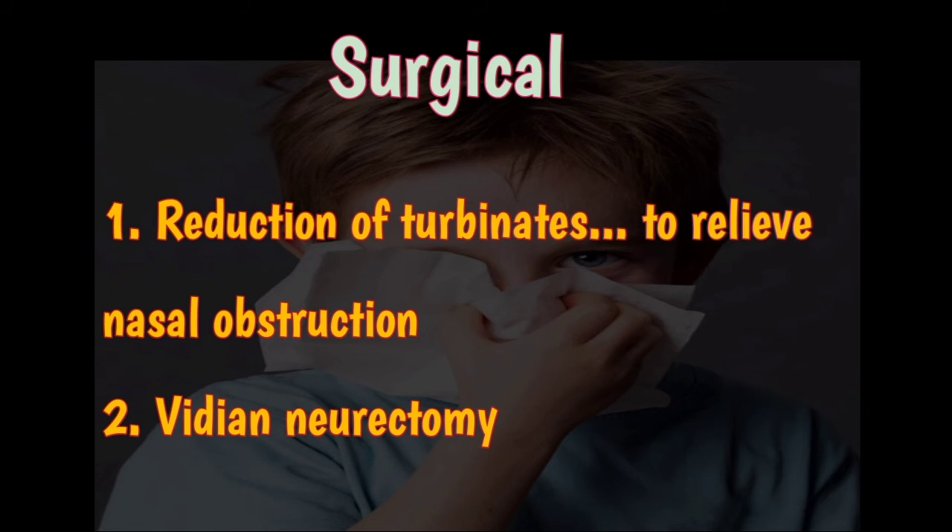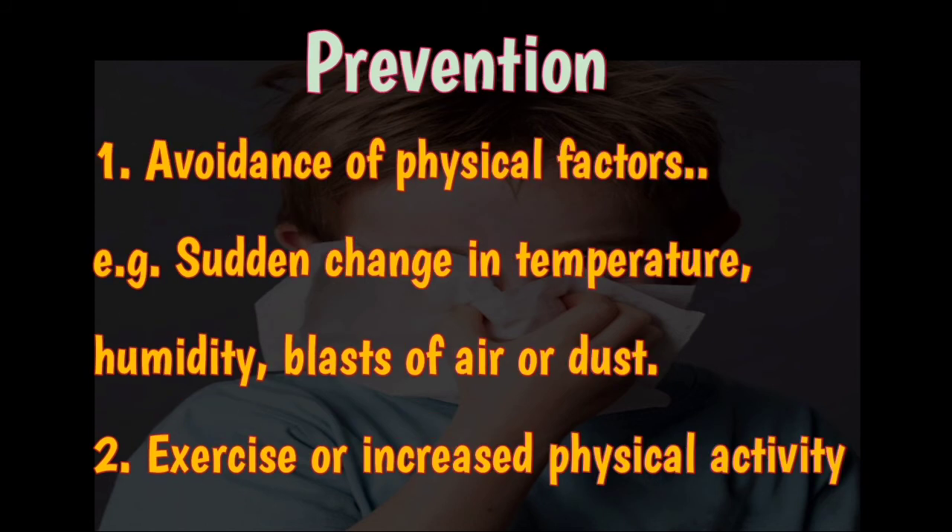Excessive rhinorrhea not corrected by medical therapy can be relieved by sectioning the parasympathetic secretomotor fibers to the nose — the nerve of the pterygoid canal, also known as the VDN nerve — a procedure called VDN neurectomy. Prevention involves avoidance of physical triggers like sudden changes in temperature, humidity, blasts of air or dust, for example by maintaining constant temperatures in the house using humidifiers.